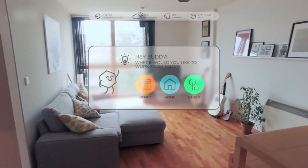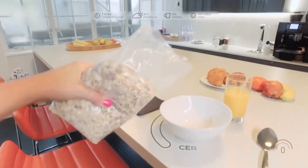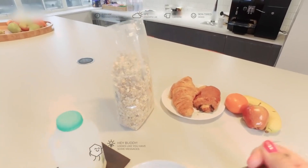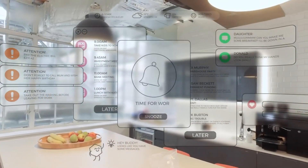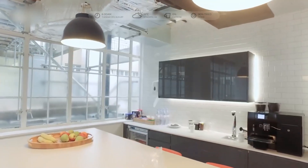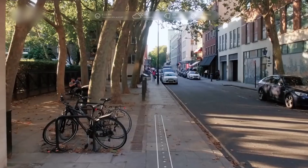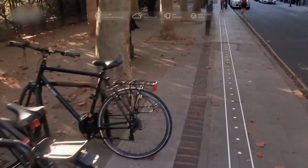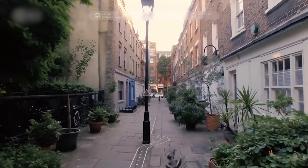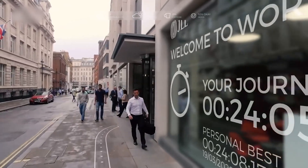The growth of augmented reality usage has been significant in recent years, and it is expected to continue to grow in the future. According to a report by Markets & Markets, the global augmented reality market size is expected to grow from $10.7 billion in 2019 to $72.7 billion by 2024, at a compound annual growth rate of 46.6% during the forecast period.